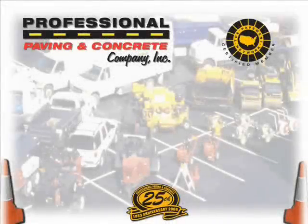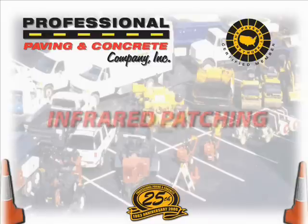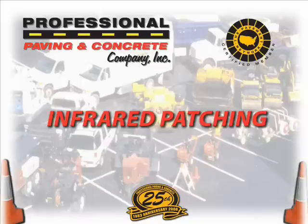Hello. Professional Paving and Concrete, celebrating its 25th year in business, is about to show you four minutes worth of new technology that will change the way you think about your future paving needs. We call this infrared patching, the latest breakthrough in the paving industry.